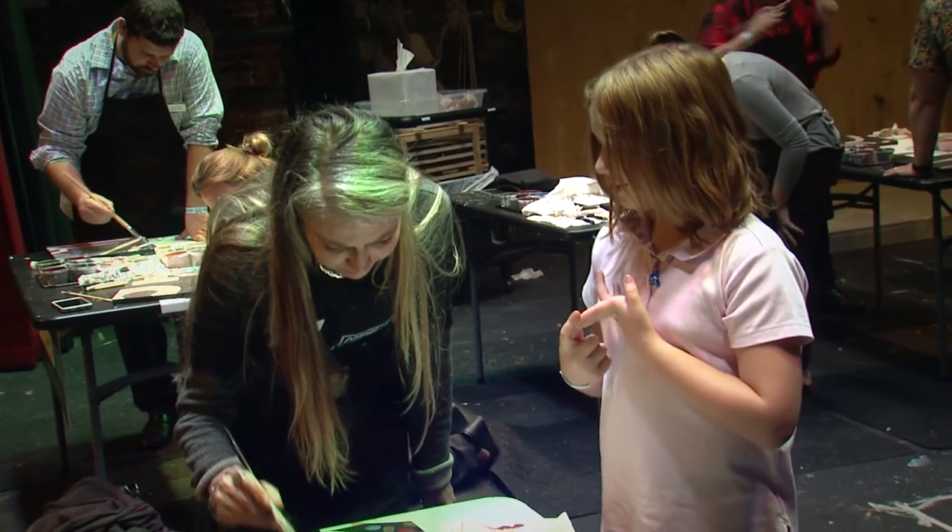You'd be surprised — there are six-year-olds painting like Monet. It really is incredible when you see people just let go. They're experiencing what it's like to be free for a moment.